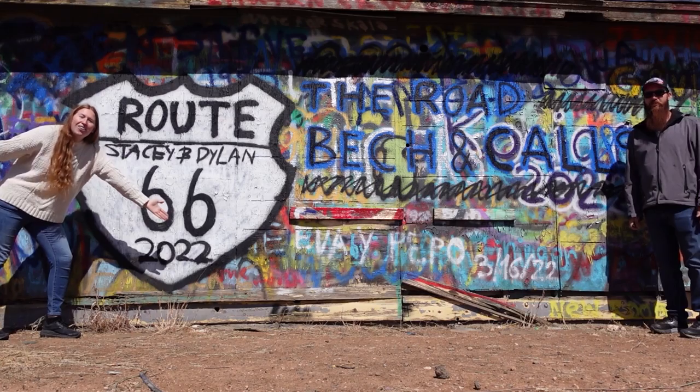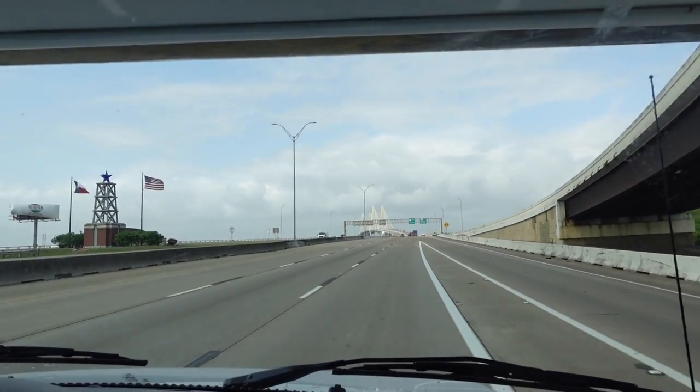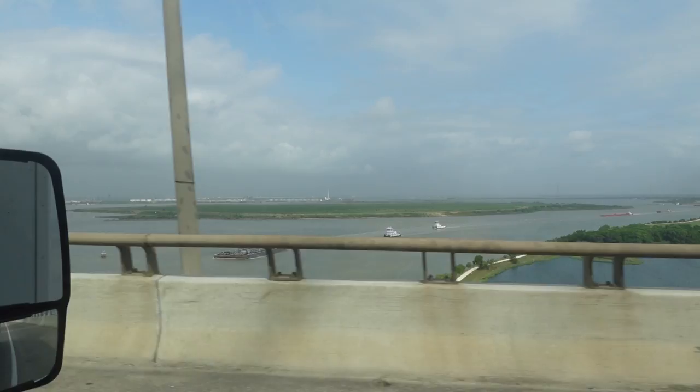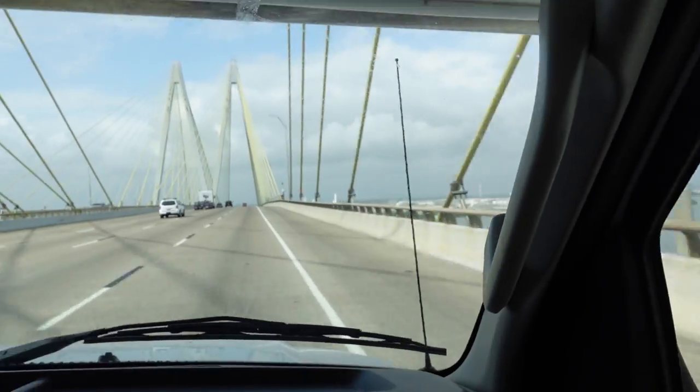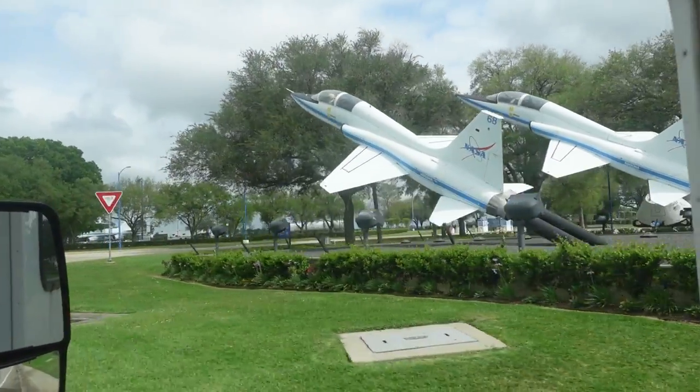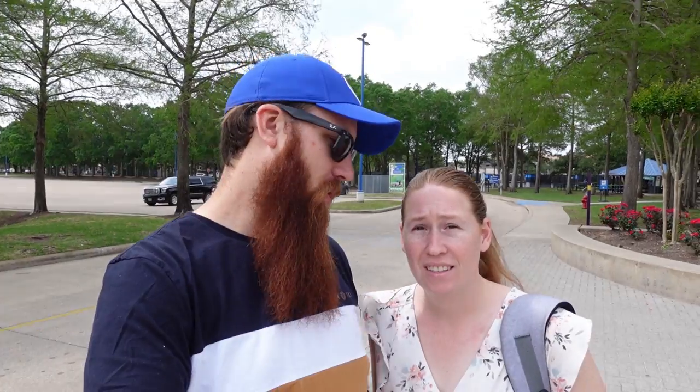Welcome to the road, beckon calls! Welcome back — if you didn't already guess it, we are here at NASA in Houston today. This is where the first word spoken on the moon came from: Houston. We're gonna get in here, check it all out, pretty excited for today. Gotta get through the doors first. Let's go!